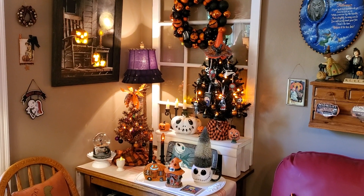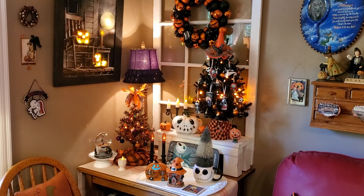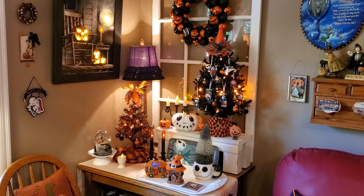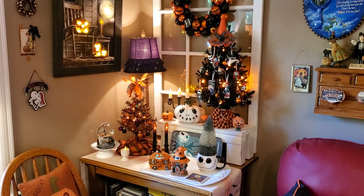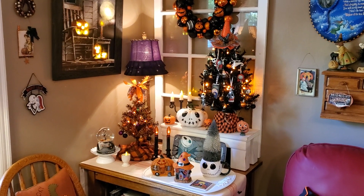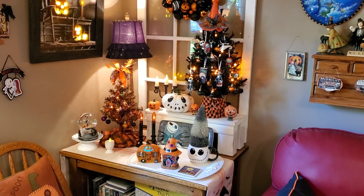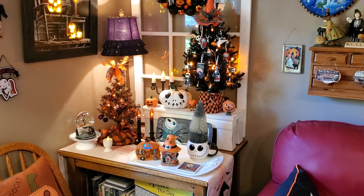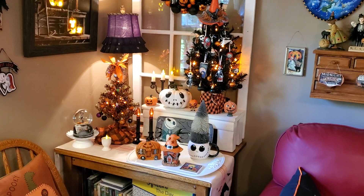Good morning everybody. Hope you're having a beautiful day wherever you are. It's a pretty sunny day here in Southwest Virginia. I am going to show you my Nightmare Before Christmas corner. This is the first year I've had any of this, so this will be something totally different for you all to see.